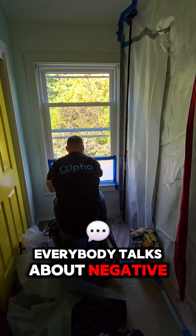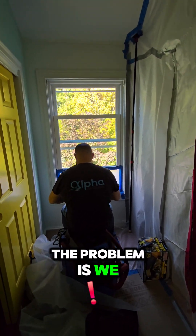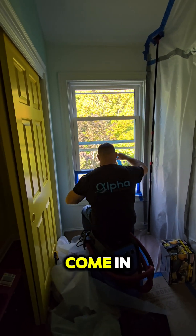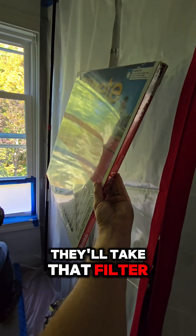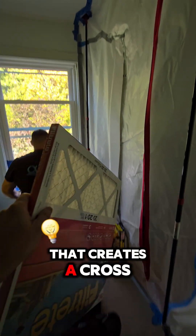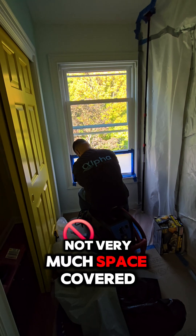Everybody talks about negative air pressure going out a window so that the area is not breathing with the outside of containment. The problem is we need negative air and we need new air to come in — we call that makeup air. A lot of companies will take that filter and put it right here on the containment right next to your negative air, and the problem is that creates a cross draft from here to there — very low volume of airflow, not very much space covered.